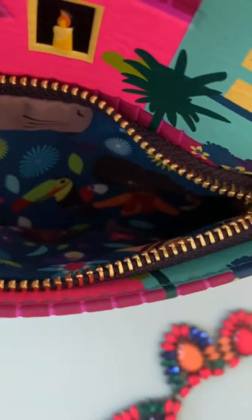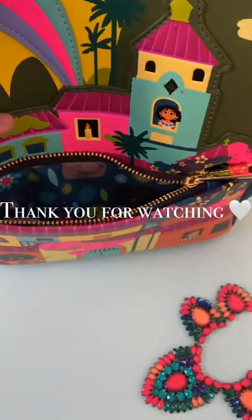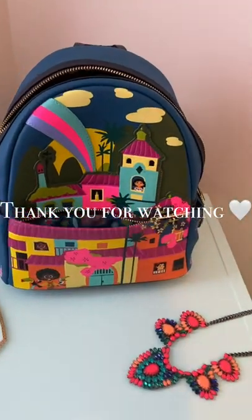Here is the front interior pocket. I would love to hear in the comments your thoughts on the Encanto Loungefly backpack, or if you have one of your own. If you enjoyed this video or some of my other videos, please consider liking and subscribing — there's a lot more on the way. Thank you again for watching, have a great day!